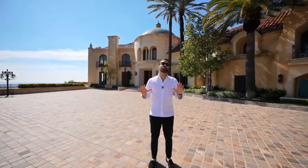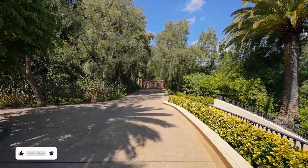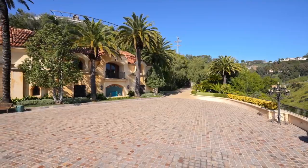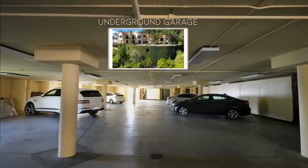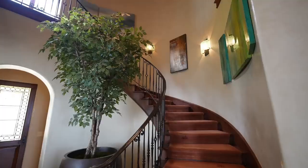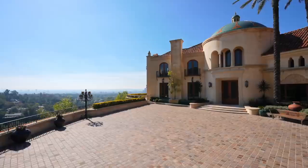Welcome to Beverly Hills. This property is incredibly private and secure — massive gates open up to a long driveway where you can easily park 15 to 20 cars. Down below we have a subterranean garage that can hold 15 additional cars. The driveway continues to the back of the property where there's an additional two-car garage and a staircase that takes you directly to the primary bedroom suite.